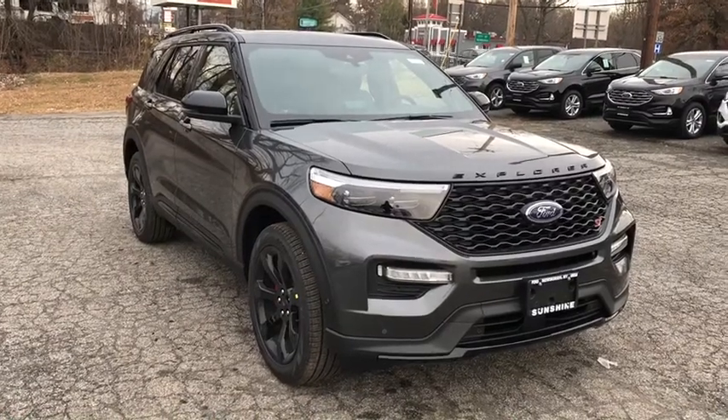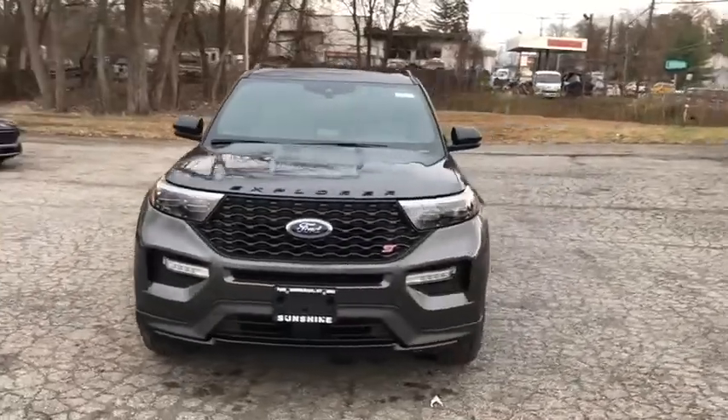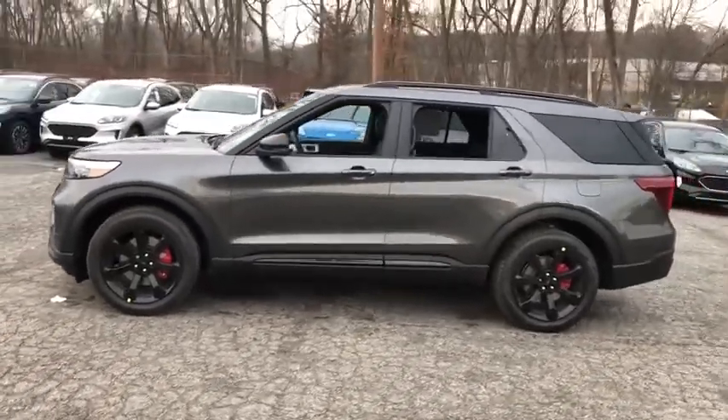Stop by and take a look at the 2020 Explorer. You've got a lot of capabilities to call on in a Ford Explorer. Don't underestimate your choices. Here are some of this vehicle's great options.